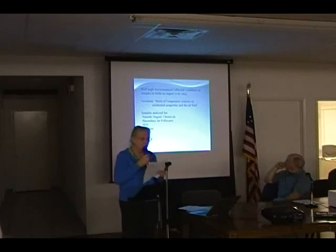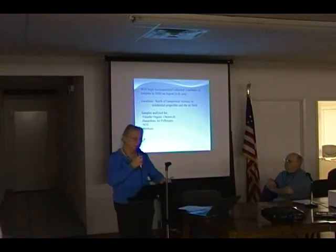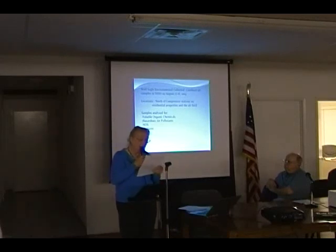Wolf Eagle — and Elise is here and will talk to you a little bit more — collected seven ambient air samples in Dish in August of 2009. The locations were north of the compressor stations, on residential property and on the air field, because the air was flowing across the compressor stations into the residential area. Samples were collected to capture the worst case after the air passes the compressor stations and enters the residential area. She sampled for volatile organics, hazardous air pollutants, nitrogen oxide, and methane.